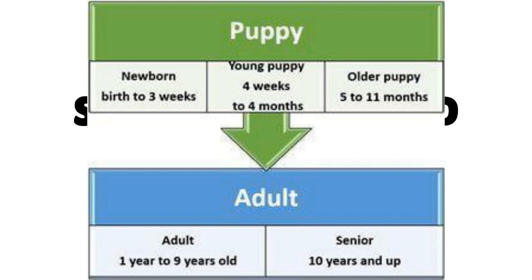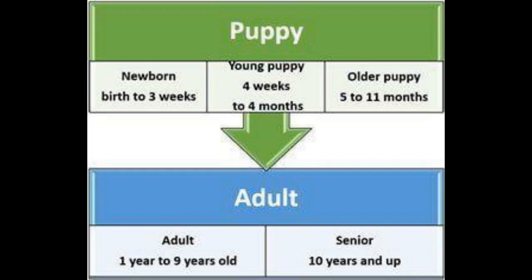Shih Tzu Ages and Stages. There are two main phases of aging and developmental stages for Shih Tzus, along with subcategories. The puppy phase includes newborn — birth to 3 weeks old — and puppy, 4 weeks old to 11 months old. This can be further divided into young puppy, 4 weeks to 4 months old, and older puppy, 5 months to 11 months old.